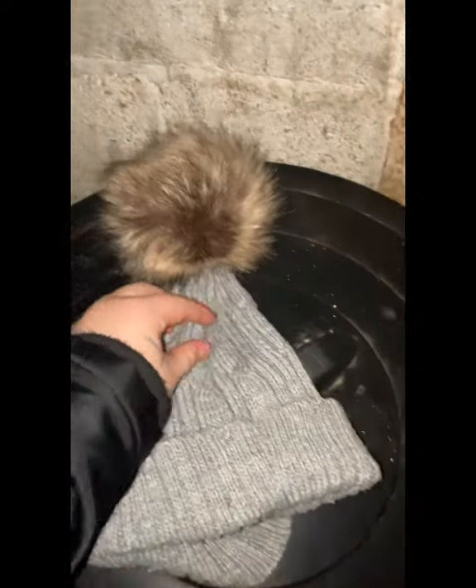Next we have a hat from Asda — four pound ninety-nine, amazing! It's technically just a simple gray hat — doesn't need further explanation — with a brown pom pom. I ain't got to back out, I'll see you in a minute.